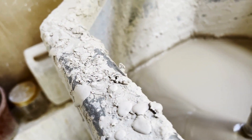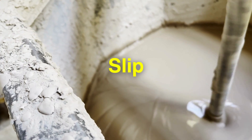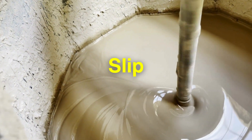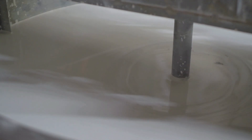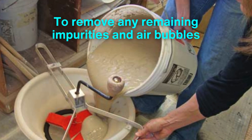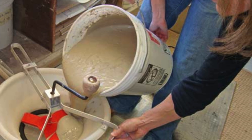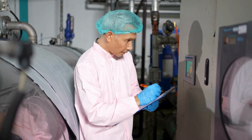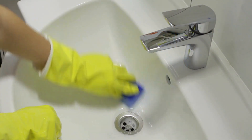Once prepared, the raw materials are mixed with water to form a fine, moist paste known as a slip. This slurry-like mixture is the beginning of the transformation. The slip is carefully blended to the correct viscosity, allowing it to be poured easily into molds. Before this happens, the slip is sieved to remove any remaining impurities and air bubbles, which could affect the final quality of the porcelain. During this phase, manufacturers also fine-tune the chemical composition of the slip, enhancing properties like resistance to wear and staining.